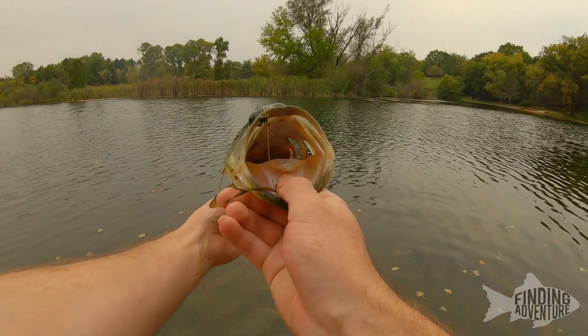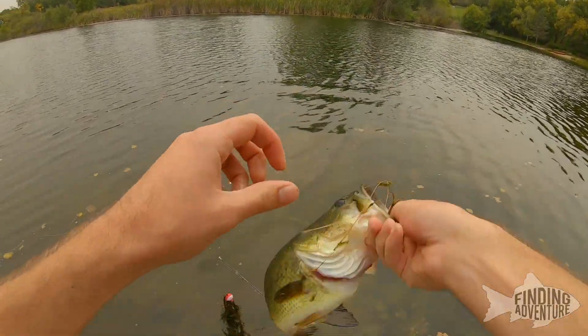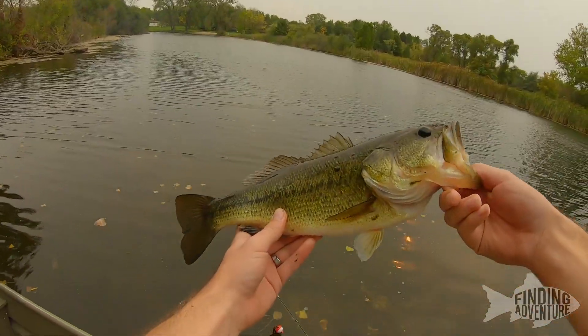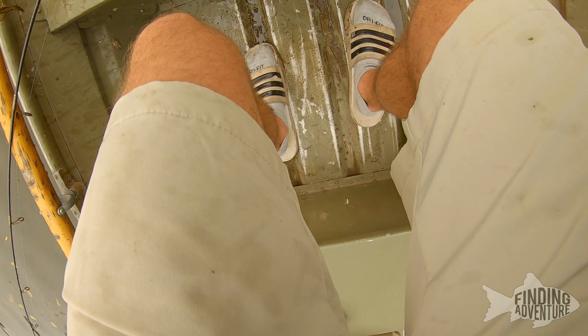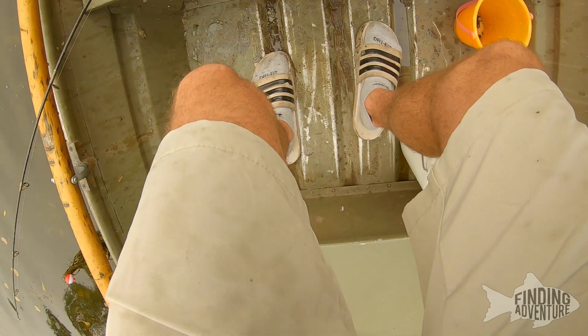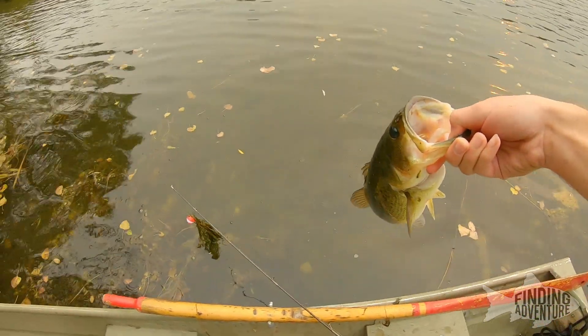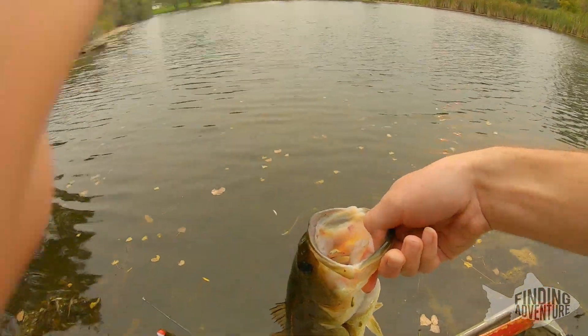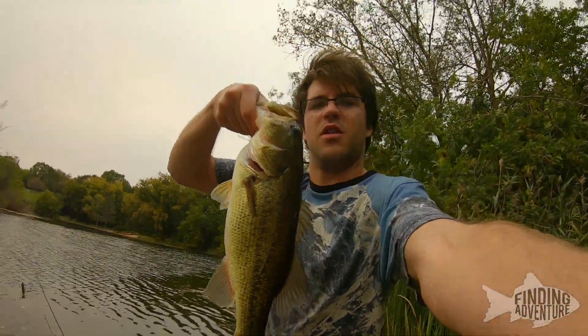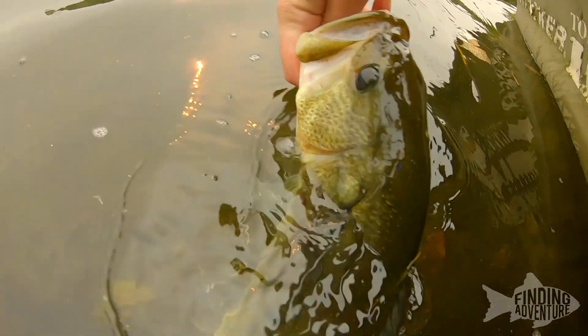Off a live bluegill. Quite the mouth on him. Probably like a 15 inch fish maybe — yeah, like 15 and a half. That's a nice fish. I'll take it. Not a bad one.